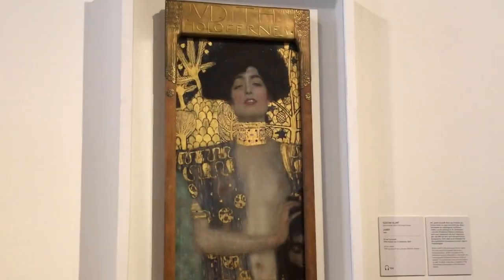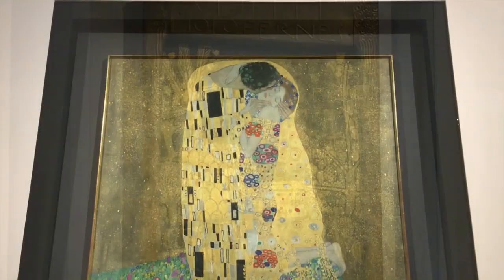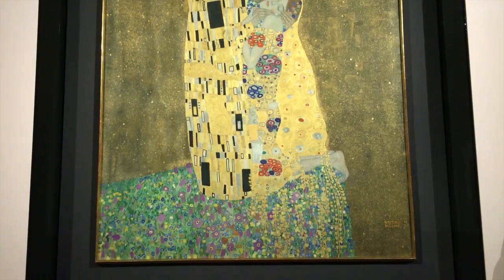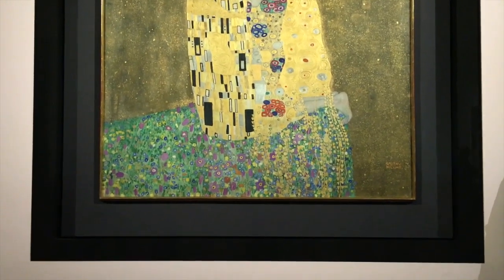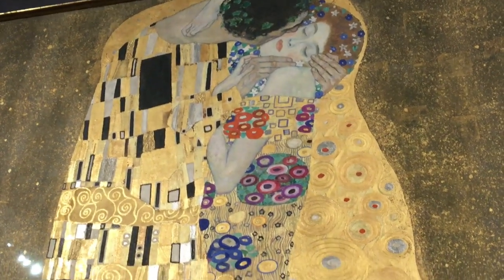The Upper Belvedere has an amazing collection of art, predominantly Austrian artists, and there is a lot of my favourite, Klimt. Klimt was a noted Austrian painter who went through a phase where he painted with gold leaf, resulting in glittering, jewel-like pieces of art. We specifically chose to tour the Upper Belvedere because I desperately wanted to see Klimt's Kiss in person.